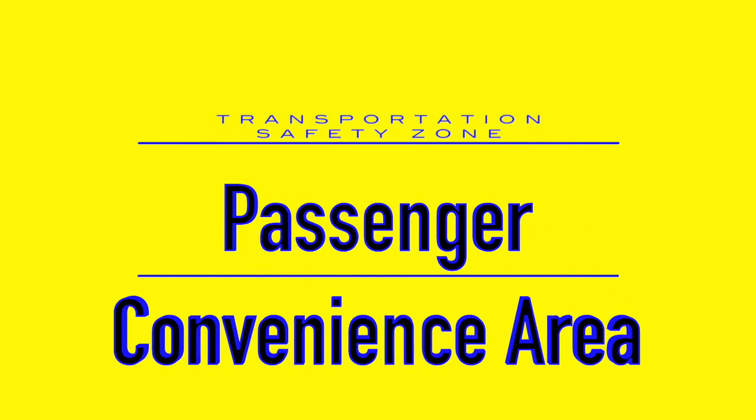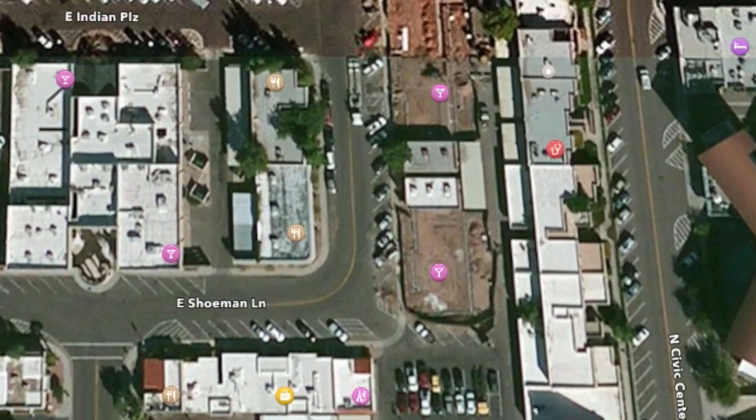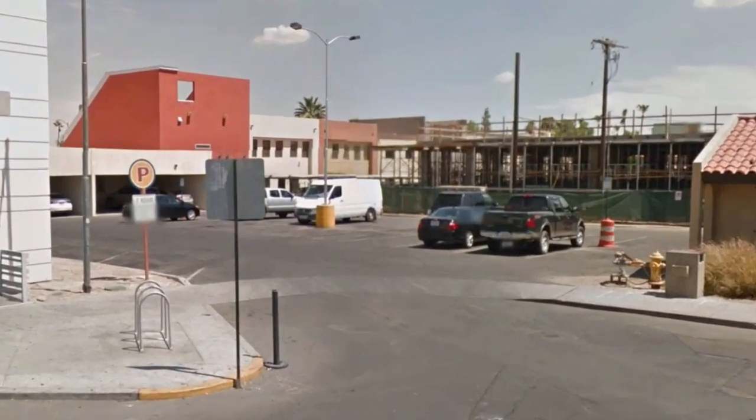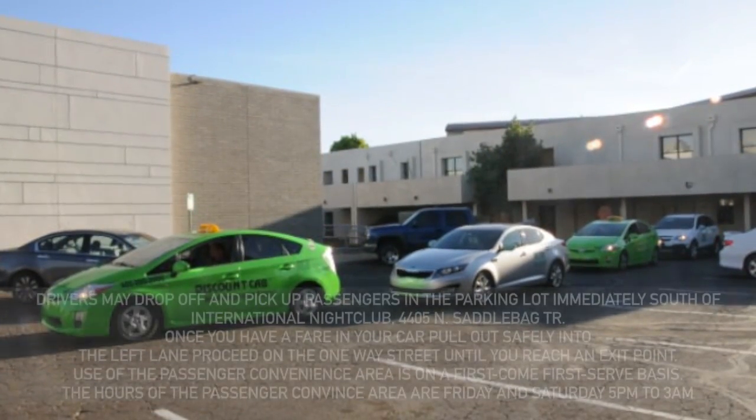The passenger convenience area is located on Schumann and Saddlebag, in the parking lot on the southeast corner. This parking lot is available for your use and is on a first-come, first-served basis based on room and occupancy of that area.